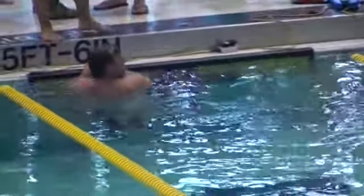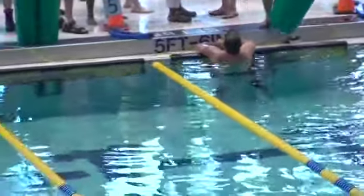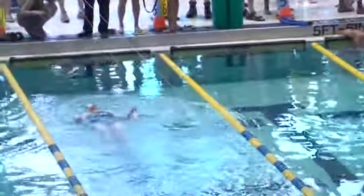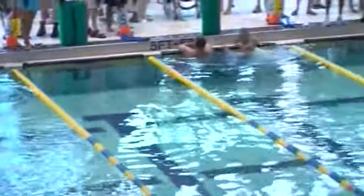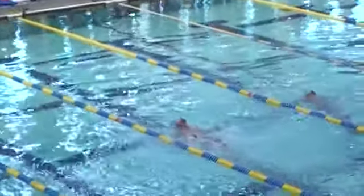Rose Gans looks like she's going to cruise into second place. We're just over the three-minute mark of this race. Gans is going to wrap things up for second place, finishing at three minutes, 17 seconds.